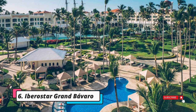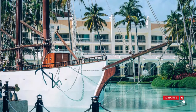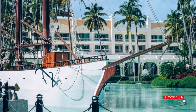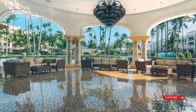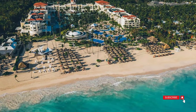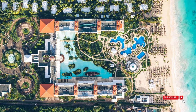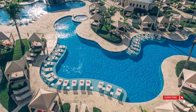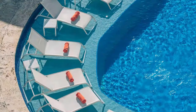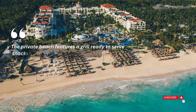Iberostar Grand Bavaro immerses you in the sophistication of an adults-only, all-inclusive resort that transports you to a world of luxury with its Mediterranean ambience and refined character. Marvel at the Romanesque architecture of the buildings, surrounded by carefully manicured grounds featuring a central lake and a series of pools that are true works of art. Experience ultimate relaxation by lounging under the shade of a private cabana, basking in the sun on a chaise with your feet in the shallow water, or unwinding in a hammock by a meandering stretch of cool water. Beyond a generous buffet, the resort boasts four specialty restaurants offering American, Italian, Mexican, and Japanese cuisine, in addition to 24-hour room service. The private beach features a grill ready to serve snacks during your seaside day.